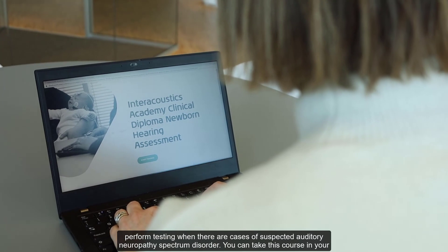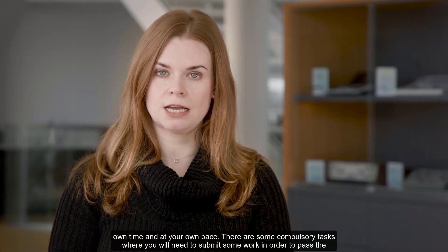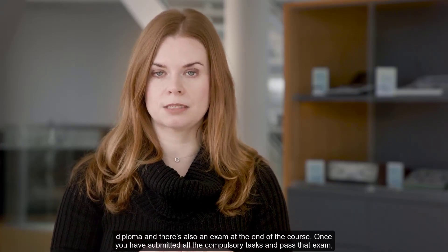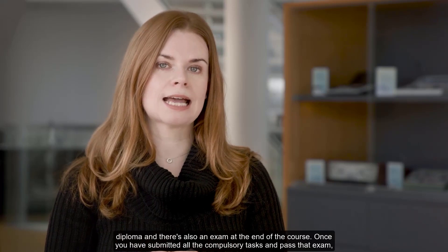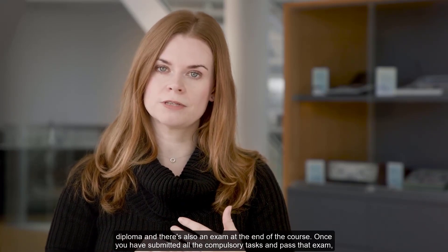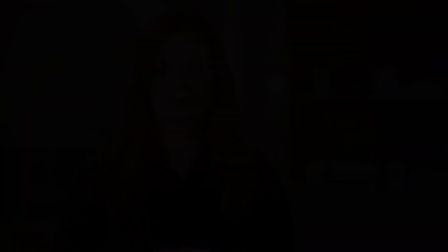You can take this course in your own time and at your own pace. There are some compulsory tasks where you will need to submit some work in order to pass the diploma, and there's also an exam at the end of the course. Once you have submitted all the compulsory tasks and passed that exam, we will be happy to award you with your diploma.